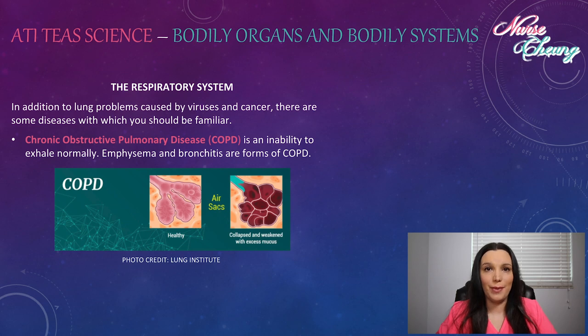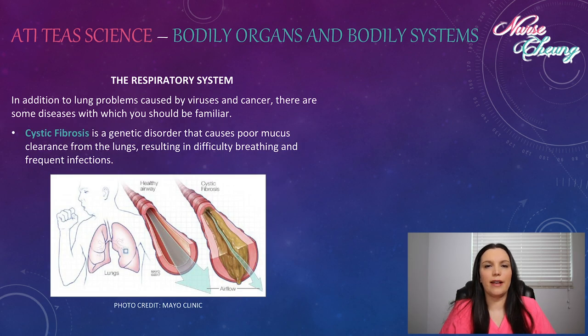Chronic obstructive pulmonary disease, or COPD, is the inability to exhale normally. Emphysema and bronchitis are forms of COPD. Cystic fibrosis is a genetic disorder that causes poor mucus clearance from the lungs, resulting in difficulty breathing and frequent infections.